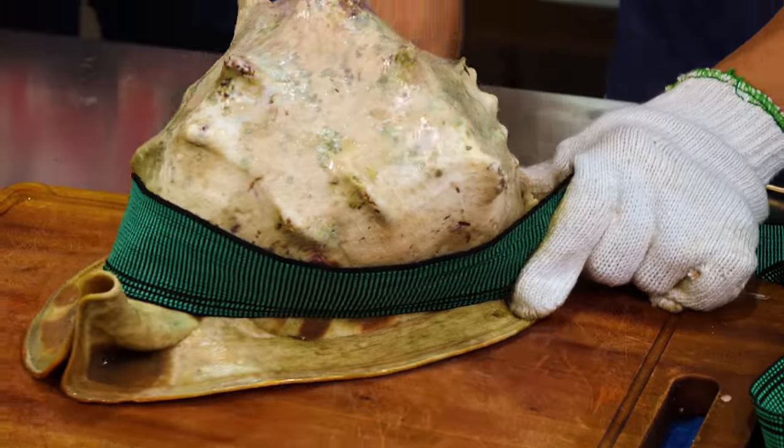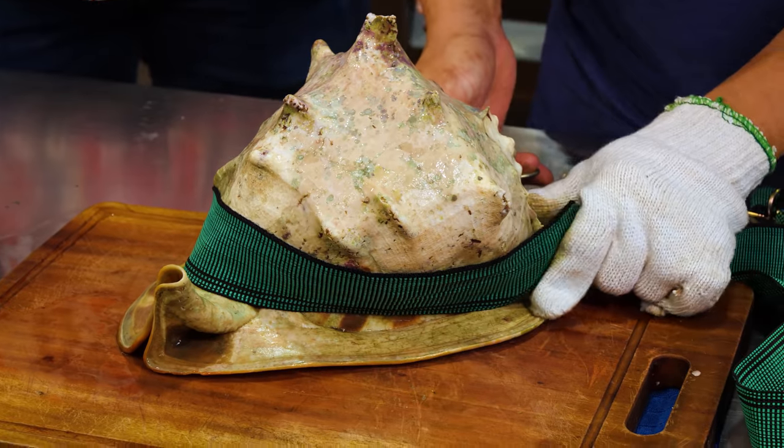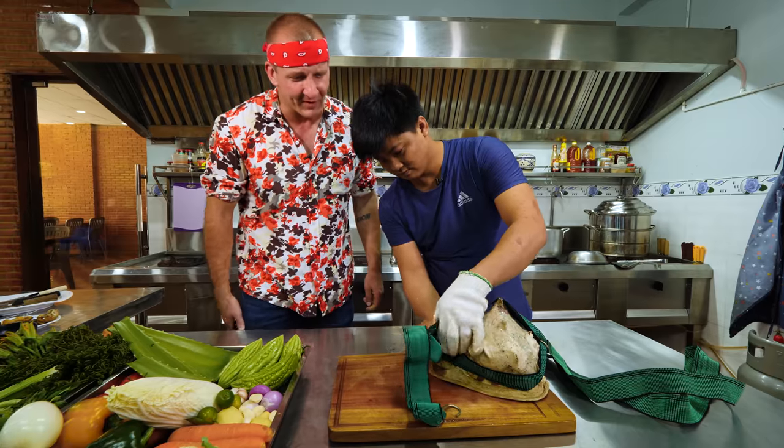Oh, all right. What? I did not expect that. What the heck? It looks like he's going to put it on a U-Haul, on the back of a trailer. What is going on?